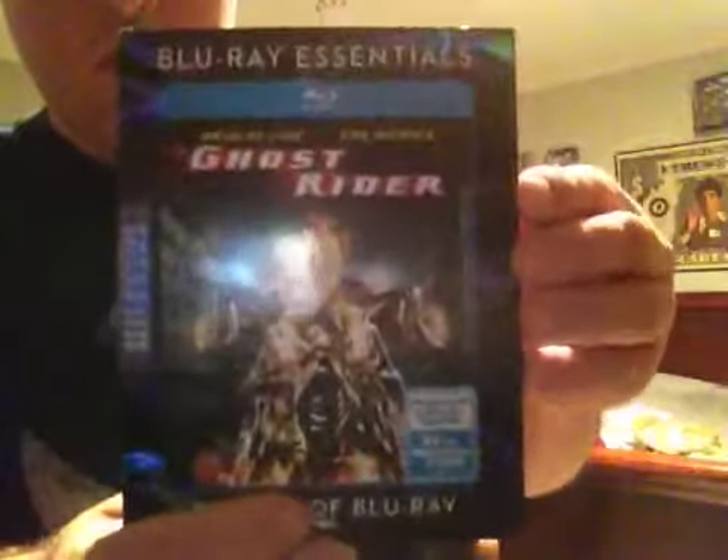The Ghost Rider — great film. You can see the background, same thing goes on the back, the other part of it.